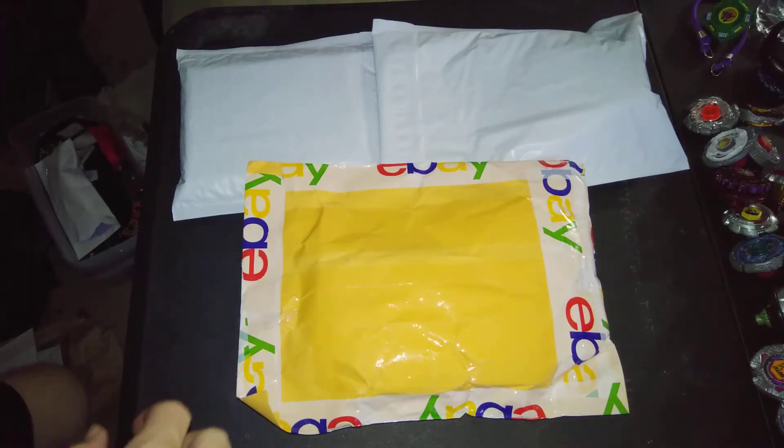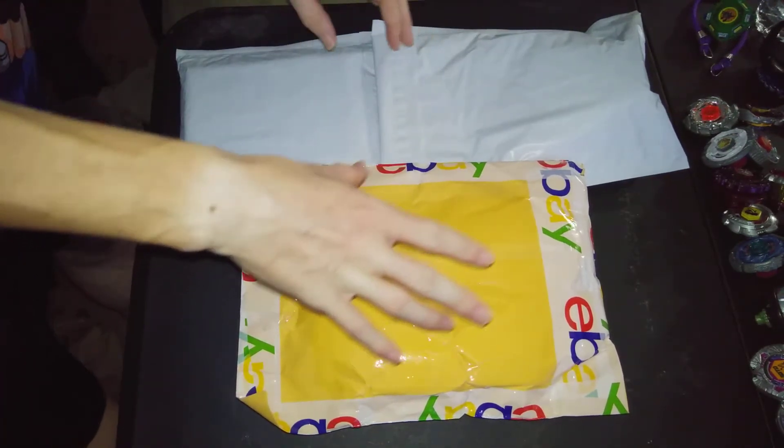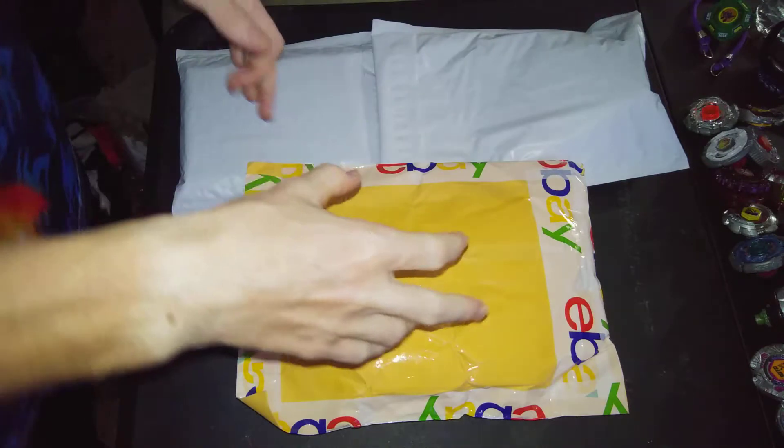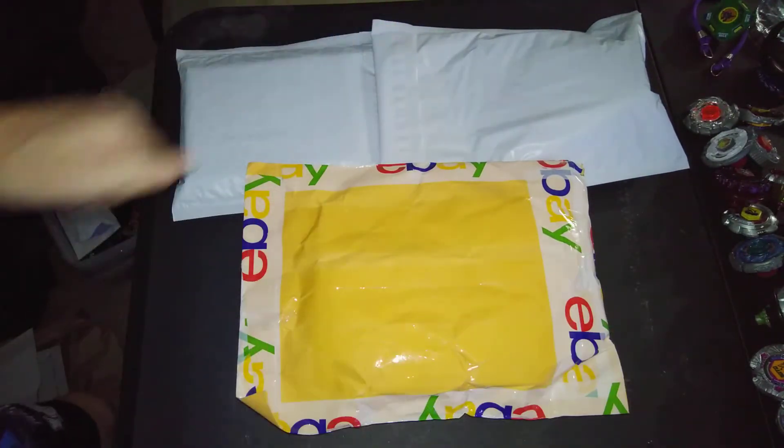Hello, NewSchoolBeeble here, and today I'm doing another unboxing for you guys. There are four things in here — three small packages and one big package — so a lot of unboxing.